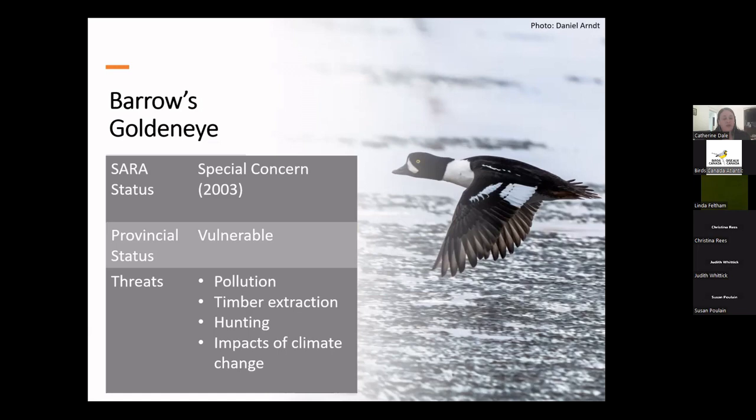Barrow's goldeneye are also vulnerable to logging because they nest in treed cavities, and some are incidentally killed by hunters each year. Climate change is also a major threat because they are alpine and subalpine nesters, and the effects of climate change are particularly pronounced in alpine habitat.